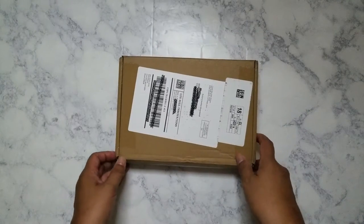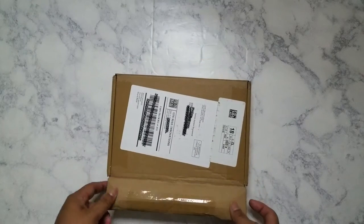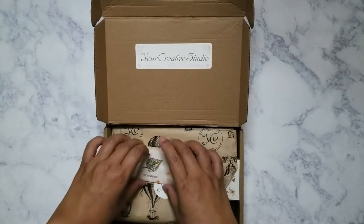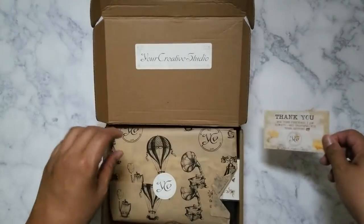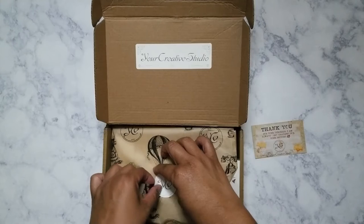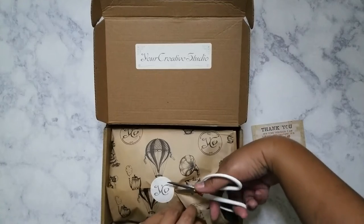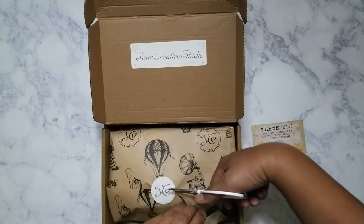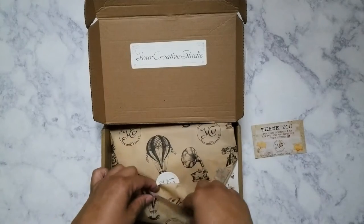I went ahead and just opened the box but I didn't take everything out. I haven't really seen much of what's in there so it's gonna be a surprise. Got a nice card here — 'Believe in yourself' and a thank you. I do love that she packs this very nicely and I can definitely reuse this tissue paper. I can use it to collage or as a background, so I just don't want to ruin it.